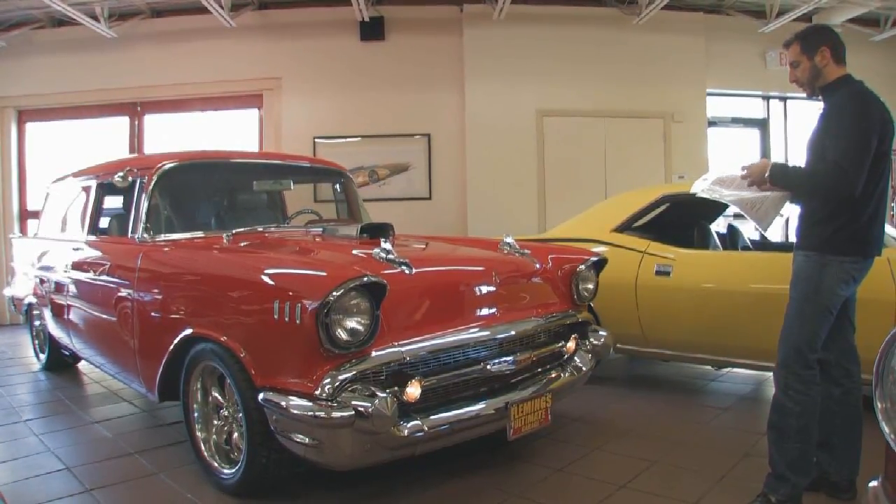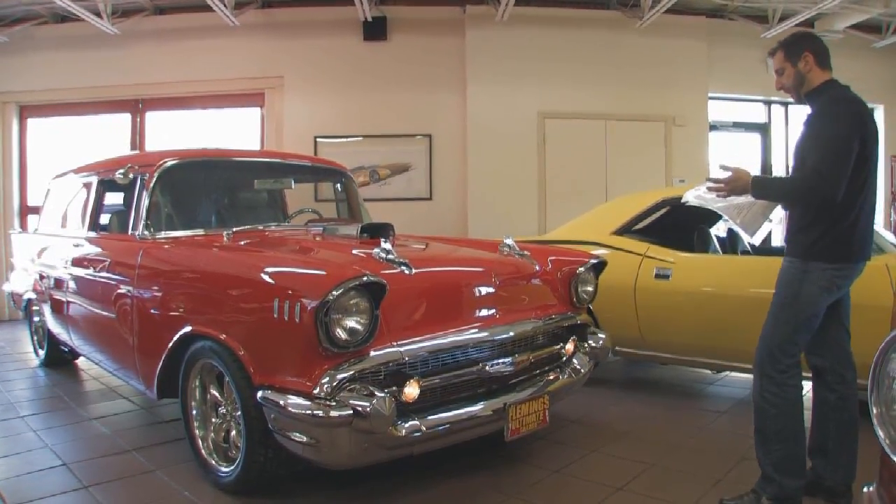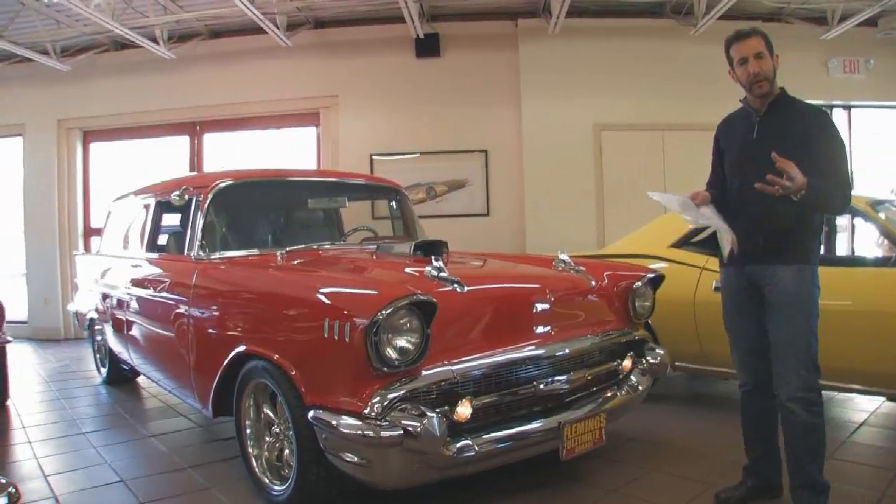Fresh paint. Air conditioning. Four-wheel disc brakes. Power steering, power disc brakes.